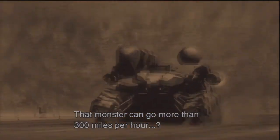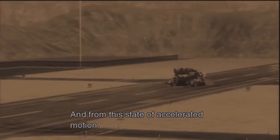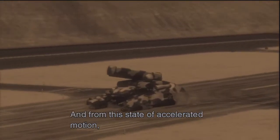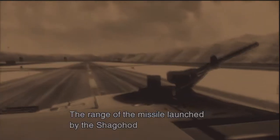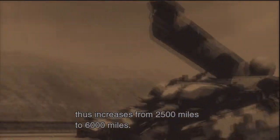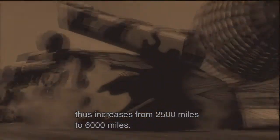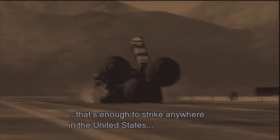That monster can go more than 300 miles per hour? Yes. And from this state of accelerated motion, it launches a nuclear missile. So the Shagohod acts like the first stage of a rocket. Yes, precisely. The range of the missile launched by the Shagohod thus increases from 2,500 miles to 6,000 miles. That's enough to strike anywhere in the United States.